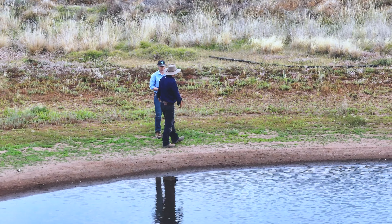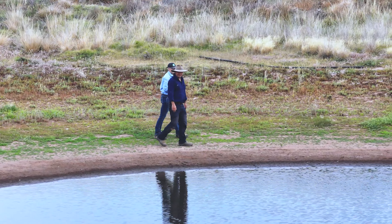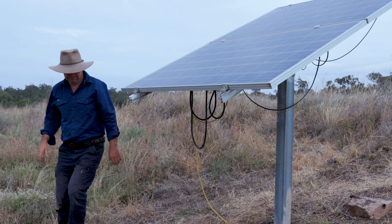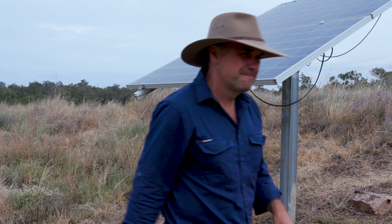Getting off the farm in the middle of very dry periods is extremely hard to do, even if it's just for a weekend. But actually having solar and a monitored tank, it's just one less thing to worry about. We certainly feel it's been worth the investment.